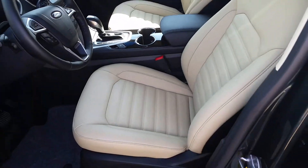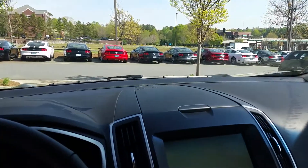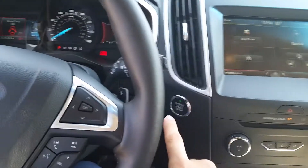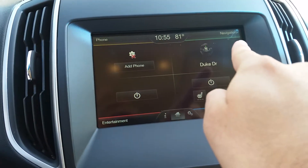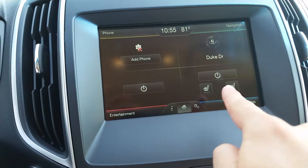This has tan leather seating — absolutely beautiful. I know you had asked me about the inner workings and how the system works. We have an electronic parking brake and a push button start because it is a proximity key. Up here on the screen you have four different quadrants; the top right is your navigation system.